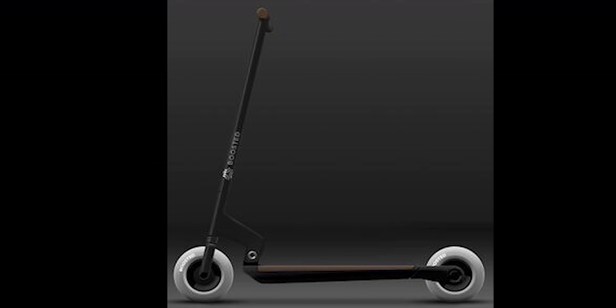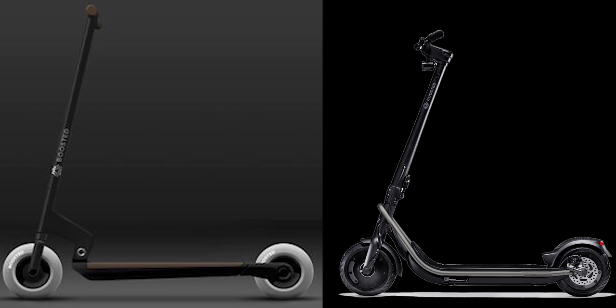Up next, we'll talk about the Boosted Scoot. I've only got this one render, and to me it looks like the design wasn't totally finalized. Was this an early version of the Rev? Was it a budget version of the Rev? Notice the design differences: different wheels, no fender over the back wheel, different folding mechanism — hard to tell if this one even folded — and different frame construction. It looks to be way sleeker and lighter, but alas, we'll never know. Not sure if any prototypes of the Scoot existed; again, I just have this one render.